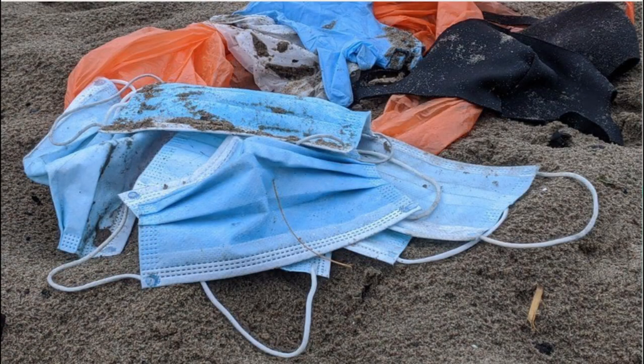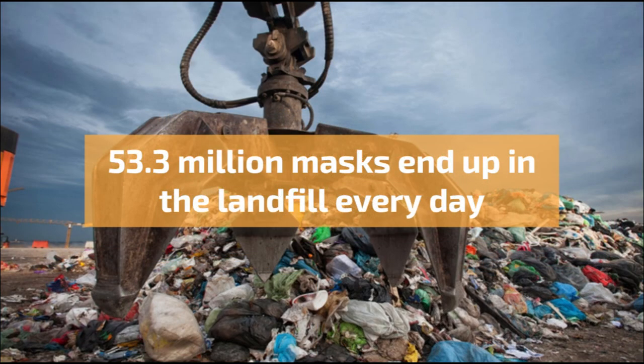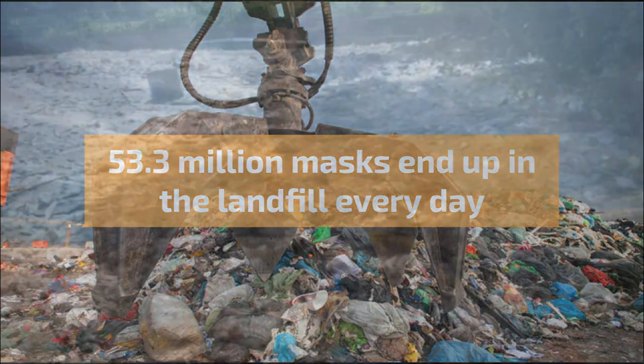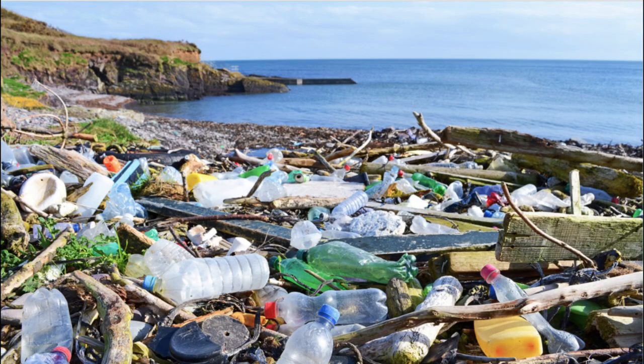An increase in the number of disposable medical wearables is having new devastating impacts on the environment. Piles and piles of single-use plastic masks are being discovered on the coasts of many countries. In fact, only around 10% of face masks are reused, while 90% are discarded, with 53.3 million masks being sent to the landfill every day. Without a sustainable alternative, another 146 million pounds of contaminated waste and 126 million pounds of plastic packaging will be added to the enormous amount of plastic waste already present in the ocean.